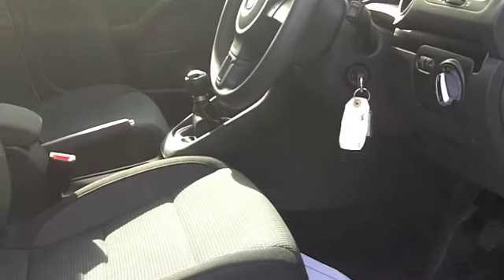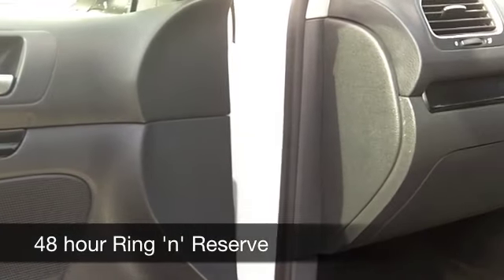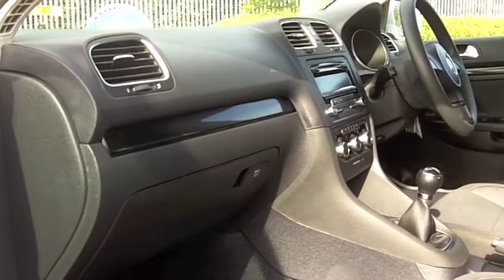Inside, it's a cloth interior. The back seats are down and you've got a very useful and most welcome load space there. You've got air con, power assisted steering, and cruise control — it's all there for you.